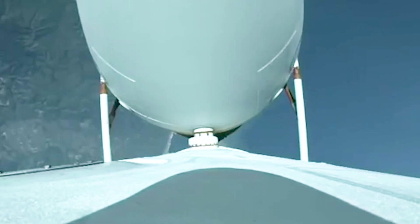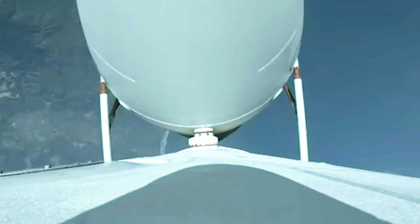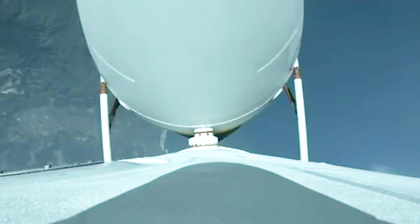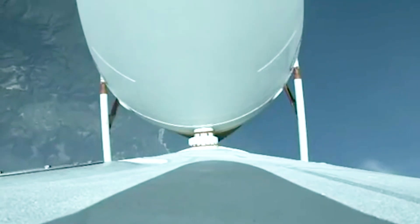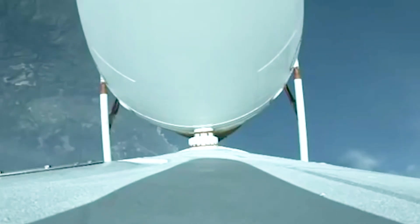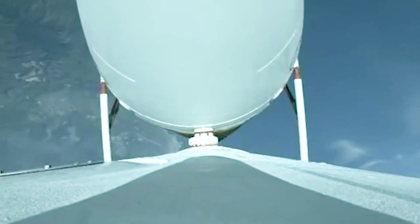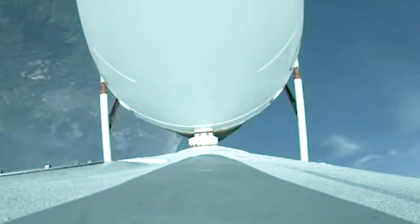Traveling at almost 1,600 miles per hour. Chamber pressures on all three engines continue to look good. Coming up on two minutes into flight. Second stage attitude control system press valve has been opened, system now pressurized at flight levels. Response looks good. Now two minutes 10 seconds in, chamber pressures on all three engines continue to look good.